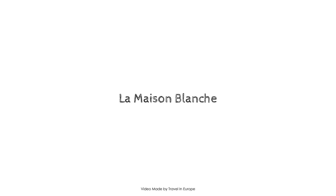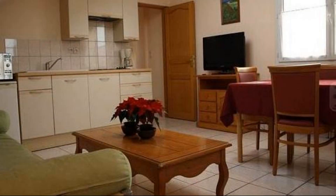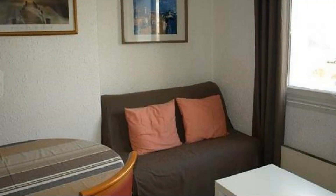Dear friends, welcome back to my channel and now you are watching a new video of a property. In this property, 6 types of room are available on agoda.com. You can book online and enjoy it.